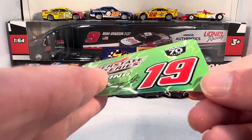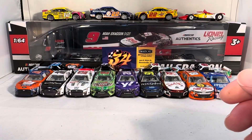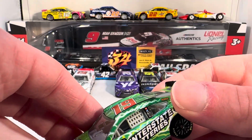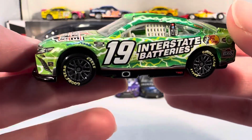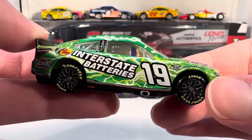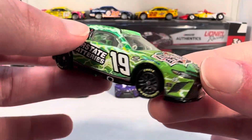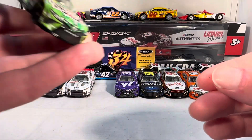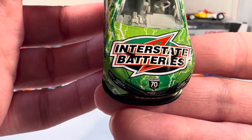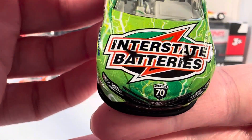Next up we have Martin Truex Jr's Interstate Batteries Toyota from last season. Interstate Batteries is going all around this year — they're on all four cars. I don't know if all four met minimum quantity requirements, but this Interstate Batteries car always looks fantastic. The lightning all around, the green colors, the different shades of green — just a fantastic paint scheme. I'm glad they finally decided to go back to their logo on the hood; the first couple years it was always tiny text instead of the big logo.